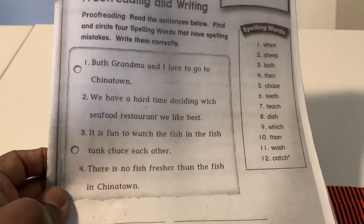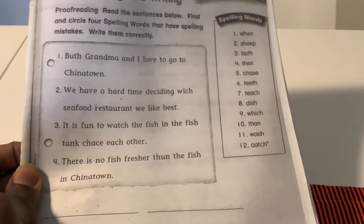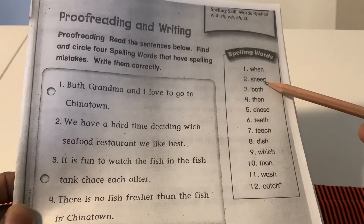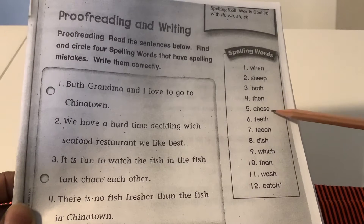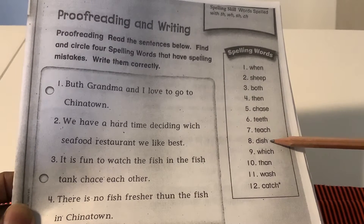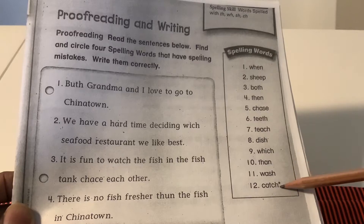This was a proofreading activity. We read through the sentences yesterday as well as the words. Let's review the spelling words: tennis, sentence, sheep, both, then, chase, teeth, teach, dish, witch, then, wash, catch.